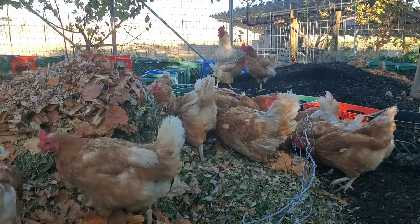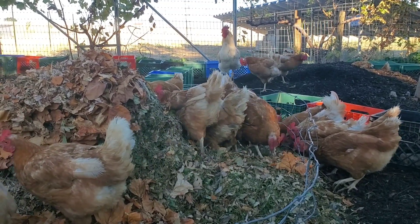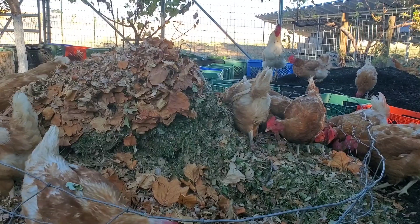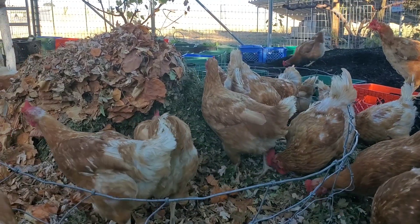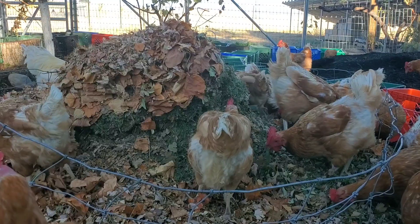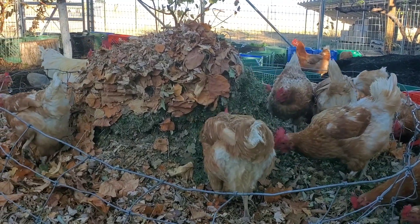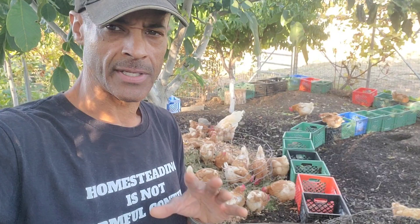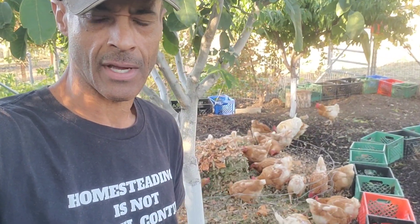The autumn leaf drop is a tremendous resource and something that contributes greatly to the amount of compost we make in here every year. Over the course of the next few months I'll be bringing in not only leaves from here on the property but sourcing them from outside as well. Thanks for watching — please consider subscribing to the channel and we'll see you in the next video.